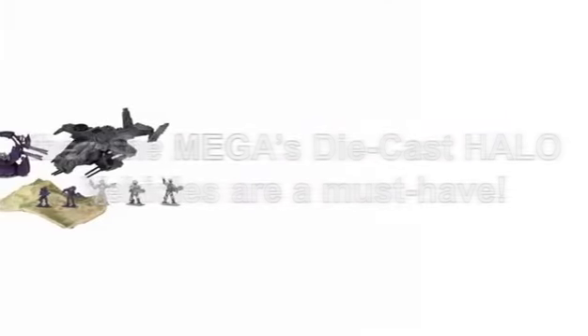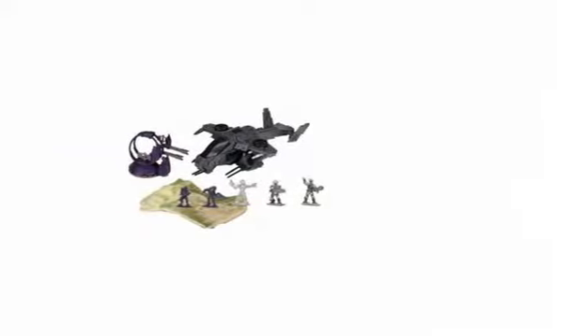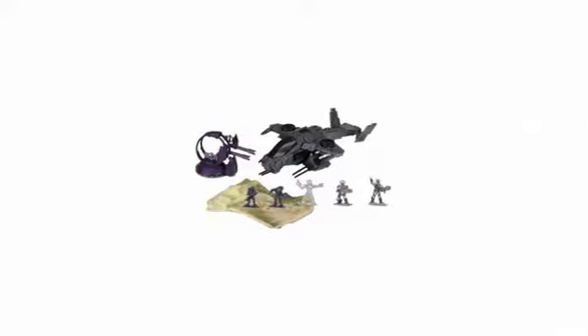What struck me the most when reviewing the Mega's Diecast Halo Vehicles is how close they look to the Halo vehicles featuring in the gaming series. If you've not played Halo on the Xbox, then you're definitely missing out on something. It's Microsoft's arguably most loved shooter game franchise to date.